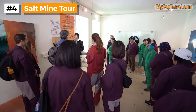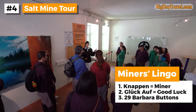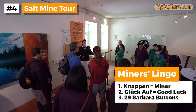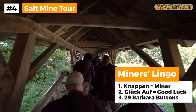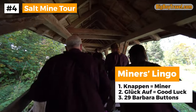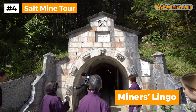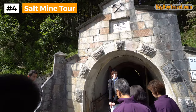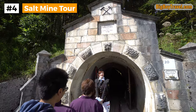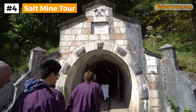As you begin your tour orientation, it's fun to know a little bit of miner's lingo. Our favorites are Knoppen, which means miner, Gluckolf, which is a traditional send-off meaning good luck, and that the miner's jackets have 29 buttons on the front of them, which is an homage to their patron Saint Barbara who died at the age of 29. After a short walk up from the Knoppen House, your group will reach the Kristina Tunnel that was opened in 1719. It's here that your tour moves underground.